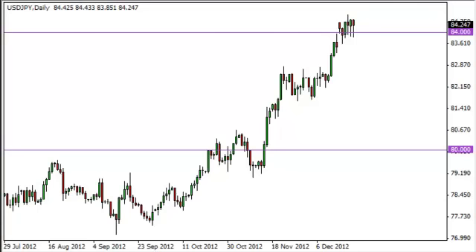The dollar-yen pair fell during the Friday session but bounced off the 84 handle again and formed a hammer. Looking at this chart, it's obvious that 84 is acting as support — we gapped, tested it, filled it, and formed a hammer. Ever since then the most negative candle was Wednesday, which was a doji. It looks like the market is trying to build a base from here at 84 to go much higher.